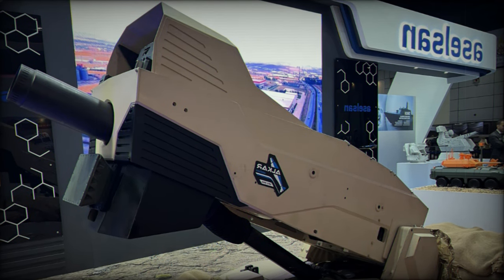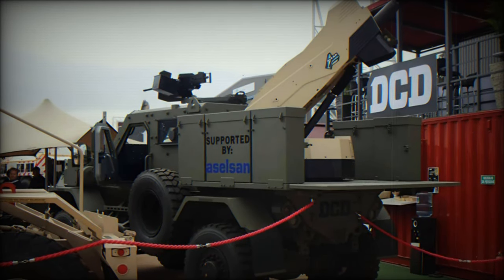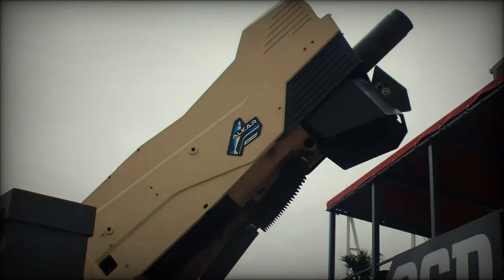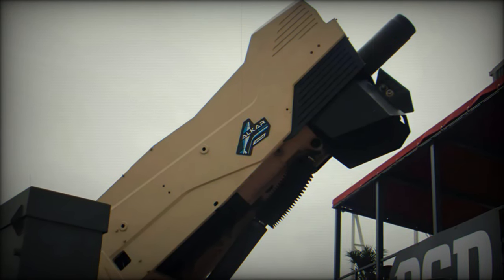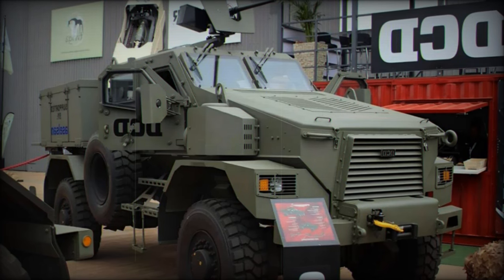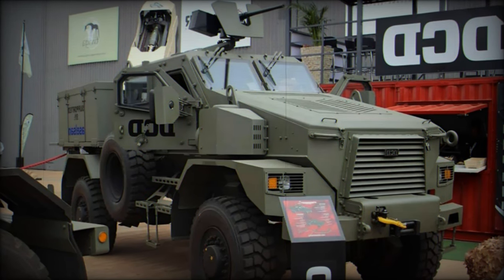The Springbok SD MPAV Double Cab, showcased at AAD 2024, represents a significant step forward in armored vehicle design, blending protection, mobility, and versatility. Its integration with the Alcor 120mm mortar system enhances its operational capabilities, making it an ideal choice for defense forces requiring adaptable and robust solutions in various operational environments. As military needs evolve, the Springbok SD stands poised to meet the challenges of modern warfare with advanced technology and engineering excellence.